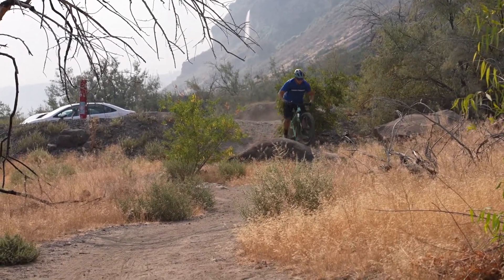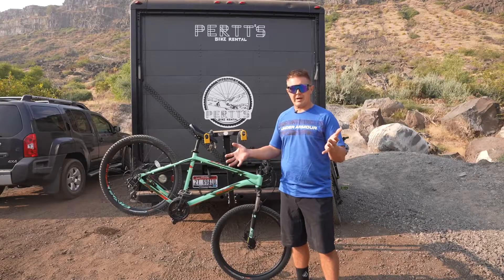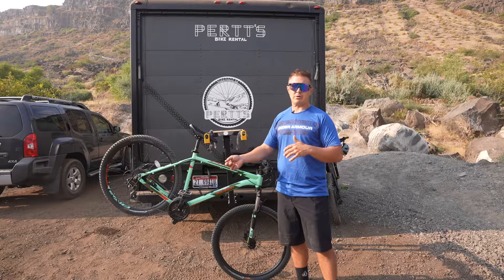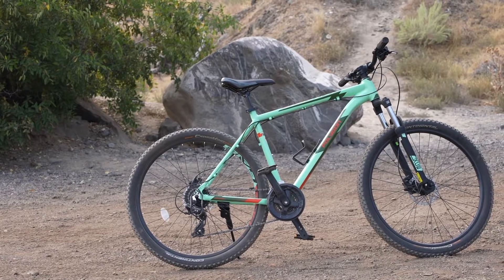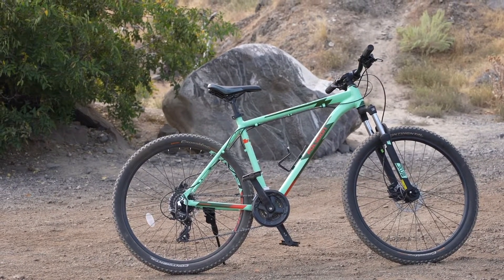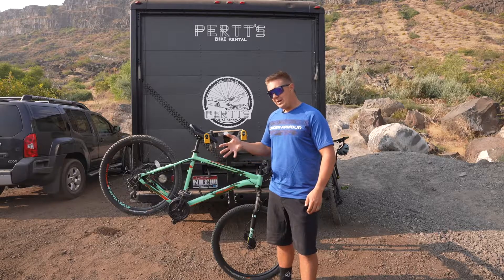Going back to Polygon, one of the main things we really appreciate is that they control all aspects of the bike themselves — they do the design as well as own their own manufacturing facilities. A lot of people are unaware, but they build privately for some other brands, which is pretty common in the bike industry — for example, having a frame designed in California but built in Indonesia.